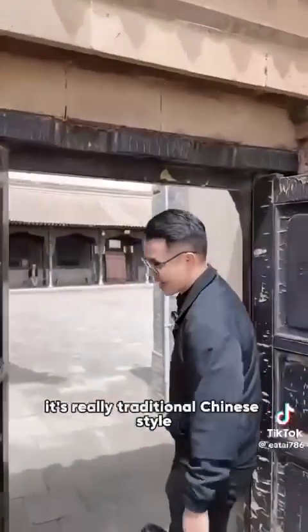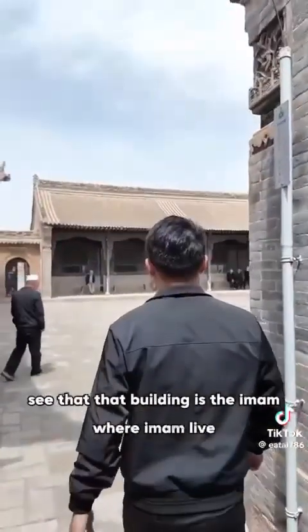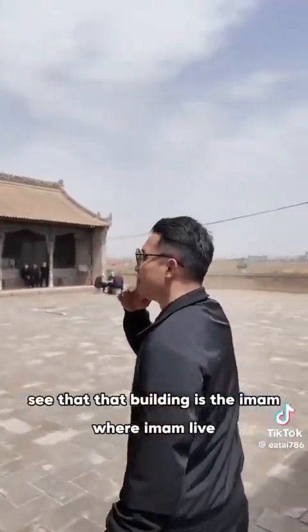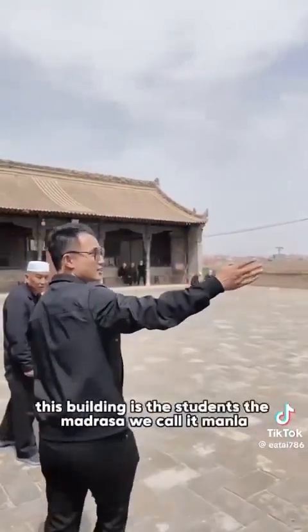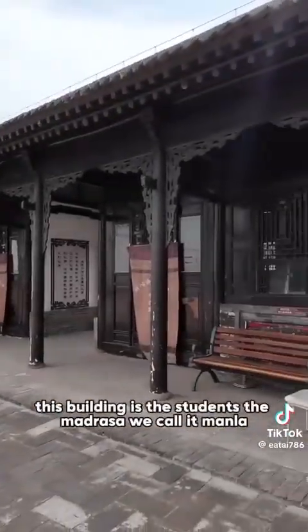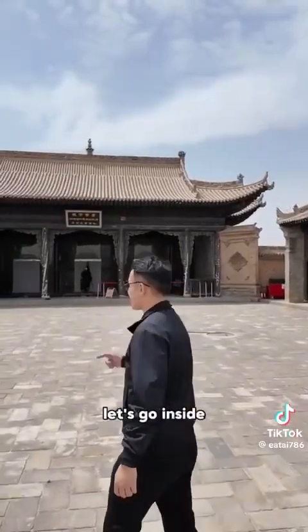Wow, it's really traditional Chinese style. That building is where the imam lives. And this building is for the students — the madrassa. We call it manla. This is the prayer hall, let's go inside.